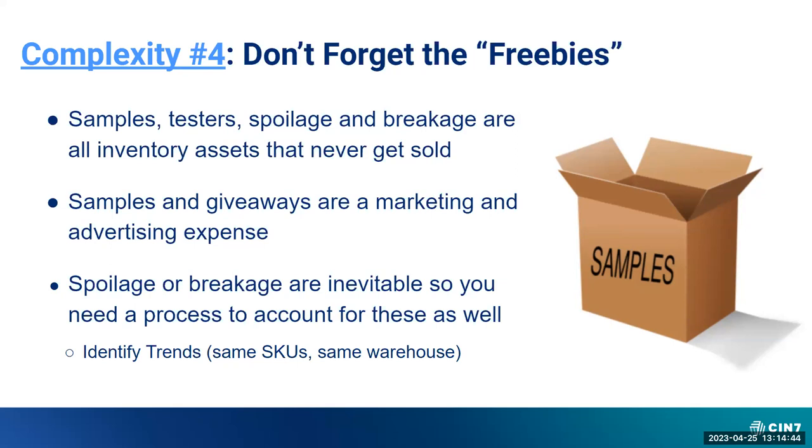Spoilage or breakage are inevitable, so you need a process to account for these as well. If you don't have a process for them, how are you going to make sure you're providing solutions to warehouse issues, or if a 3PL you're using keeps breaking things and you're not aware of them — you can't get refunded or reimbursed for those items. A big part of that is if you have a good process in place on spoilage, breakage, leakage, you can identify trends: is this happening to specific SKUs or specific warehouses? Overall, not all inventory gets sold — it gets given away for advertising and marketing promotion, and you're going to lose, break, or have things stolen. Ensure you're accounting for them properly so you have visibility and can provide solutions.